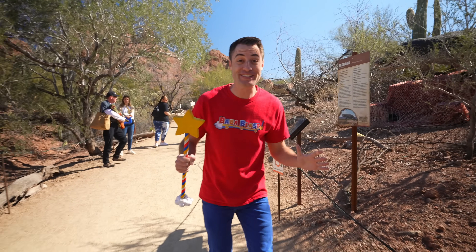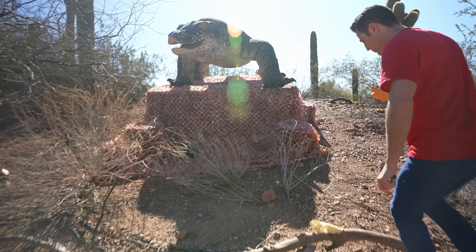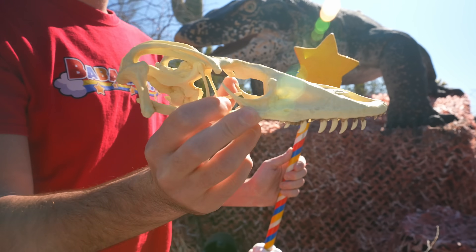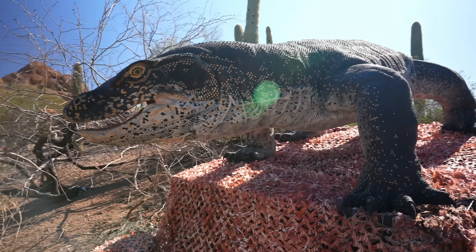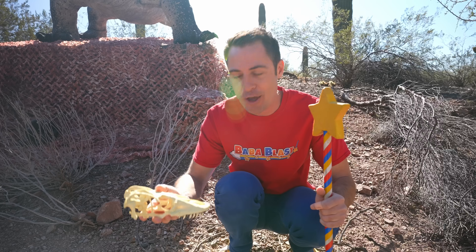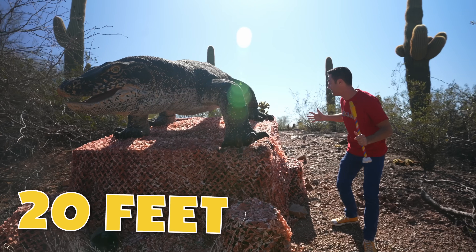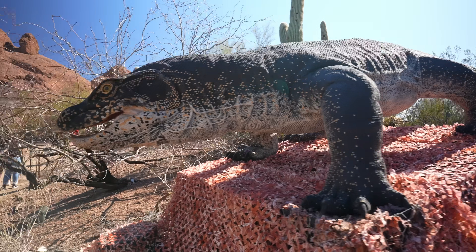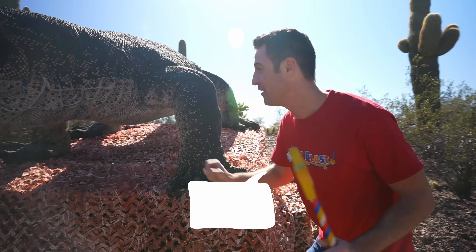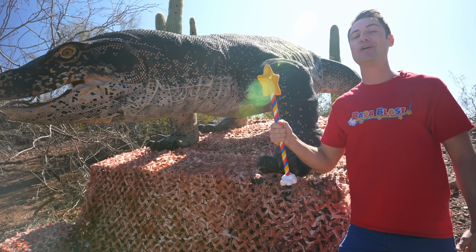You won't have any trouble missing these animals because they're big and they're loud. Here is a skull of a Komodo dragon — that is the modern day lizard. These can be up to 10 feet in length, but that's nothing compared to how big these can get, which is twice the size — 20 feet. You can see his eyes moving and he'll roar. These are incredible animals and Komodo dragons are still around today. Blaster, take us to learn more about Komodo dragons.